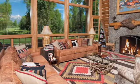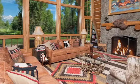Offered with beautiful custom furnishings, quite simply, this is the perfect Rocky Mountain Retreat.